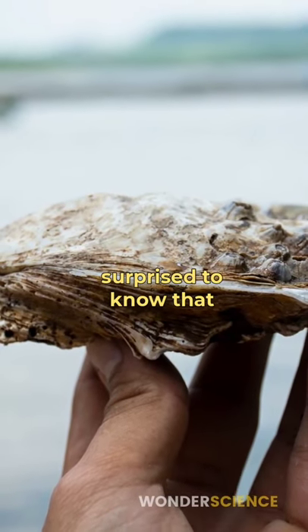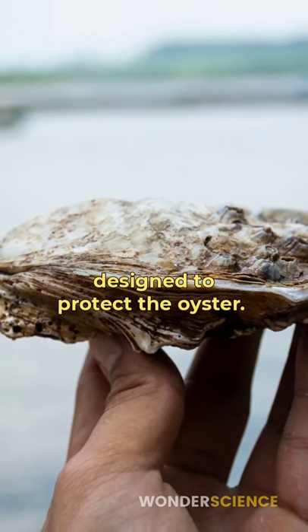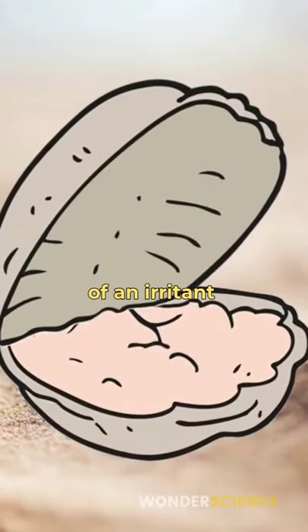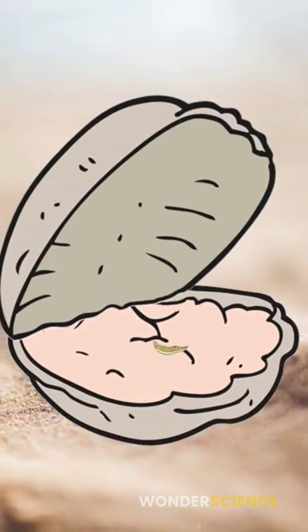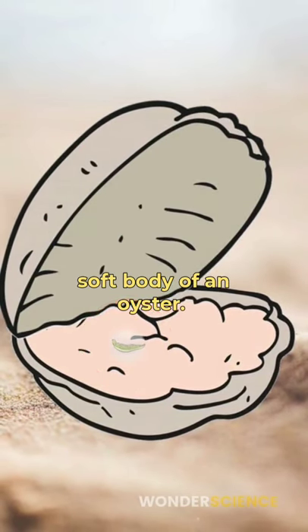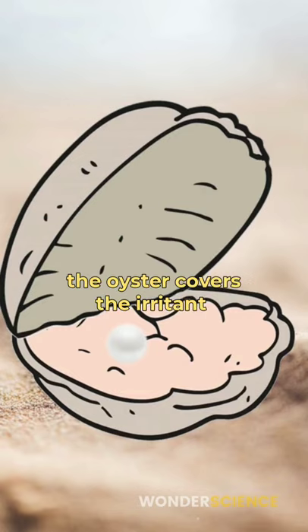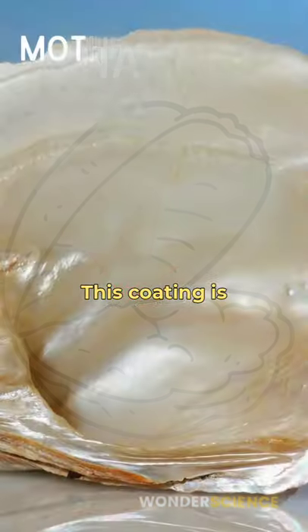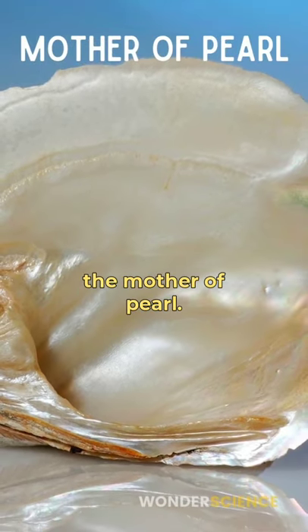You might be surprised to know that it's an immune response designed to protect the oyster. Natural pearls form when some kind of an irritant — usually a small organism or a food particle — enters into the soft body of an oyster. So, to protect itself, the oyster covers the irritant with a coating called nacre. This coating is also known as the mother of pearl.